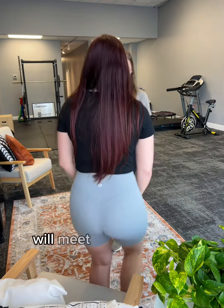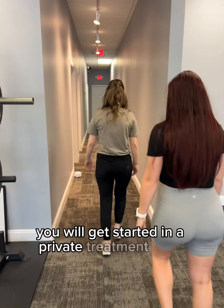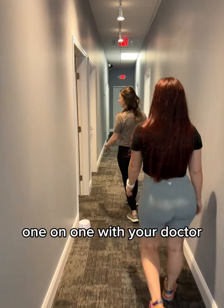Your doctor of physical therapy will meet you at the front. You will get started in a private treatment room one-on-one with your doctor of physical therapy.